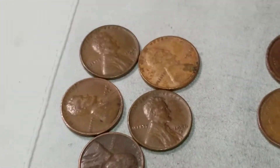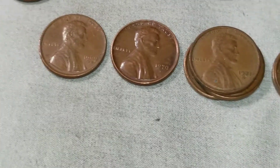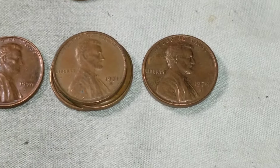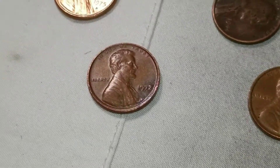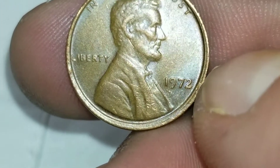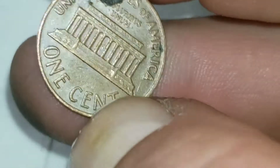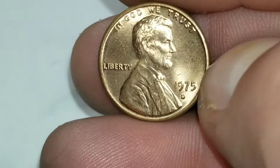I didn't come up with any varieties but we did get five wheats, five Canadians. We got a '69, '70, a few '71s, and a few '74s — and of course non-DDO '69. I came up with a '72 — it's not the RPM but if you look at the border there it does have a slight misaligned die. It's in pretty rough shape, but I thought I'd show you. And I did find a pretty nice 1975-D.